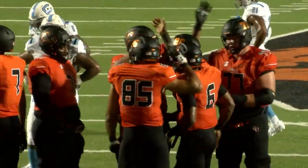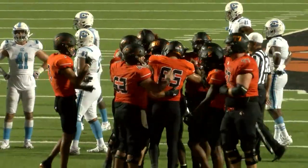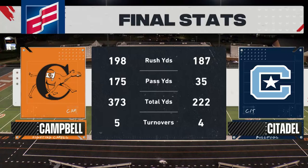19 carries, 107 yards. Campbell averaged five yards per carry on the ground. Let's take a look at the First Citizens final statistics — that balance, you gotta love it, especially if you're head coach Mike Minter.